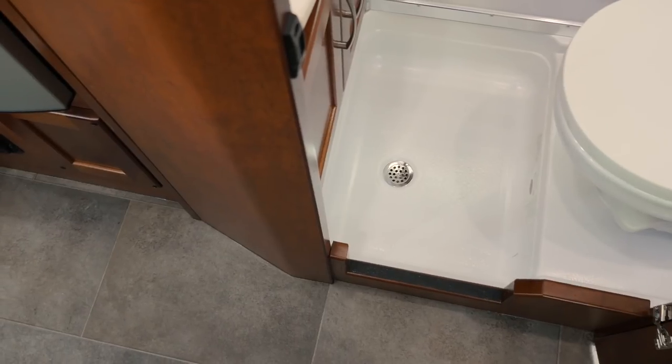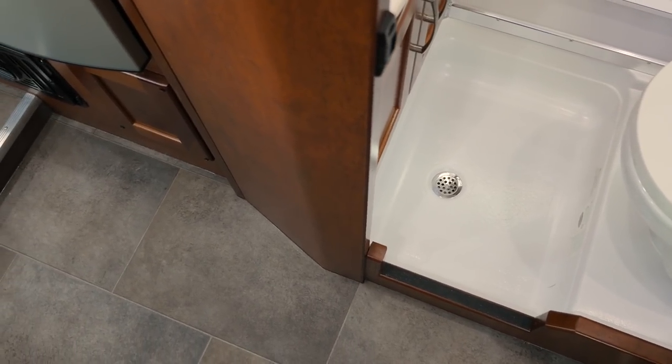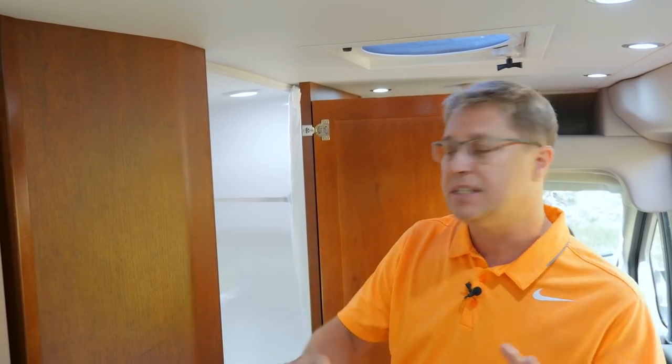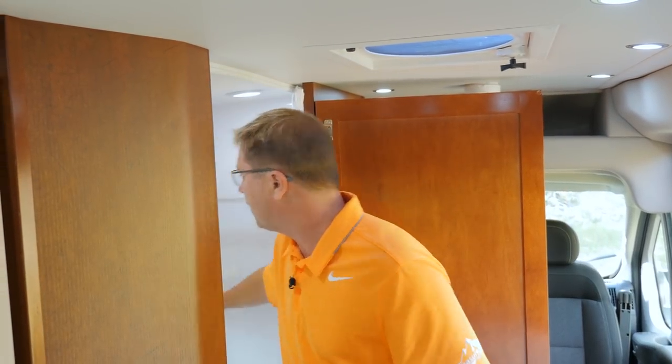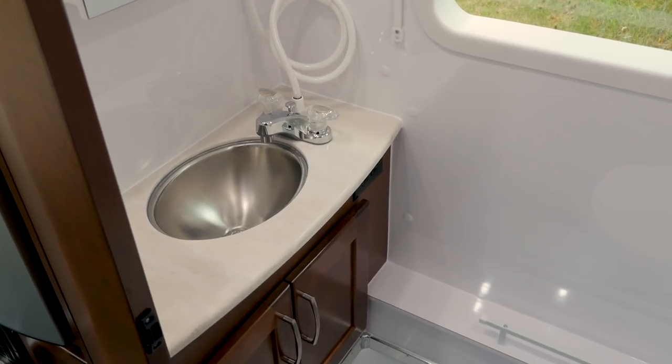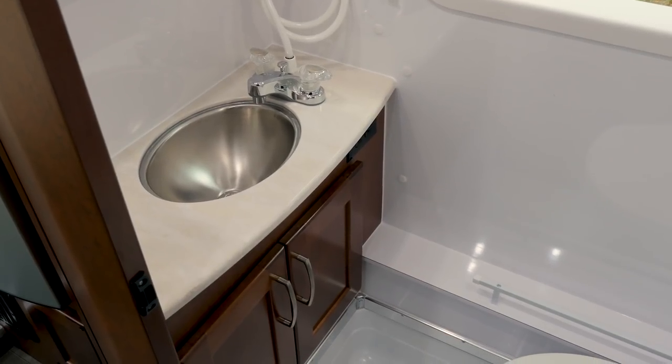Not all bathrooms are created equally in a 21-foot motorhome. In our bathroom each piece is custom fit for this van — it's not mass produced. We use nothing but plywood and laminate here, as you can see by how solid it is. We have a white laminate on a solid plywood wall. That's the difference. Quality takes time and this is what a quality bathroom looks like.